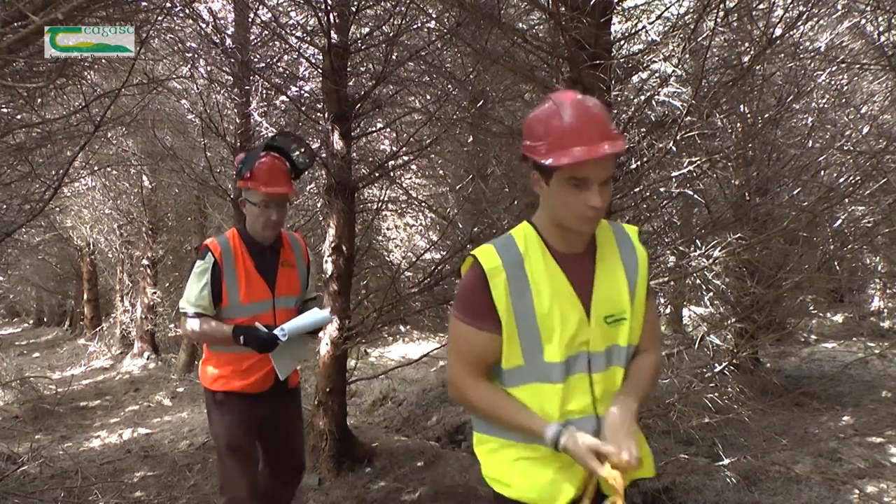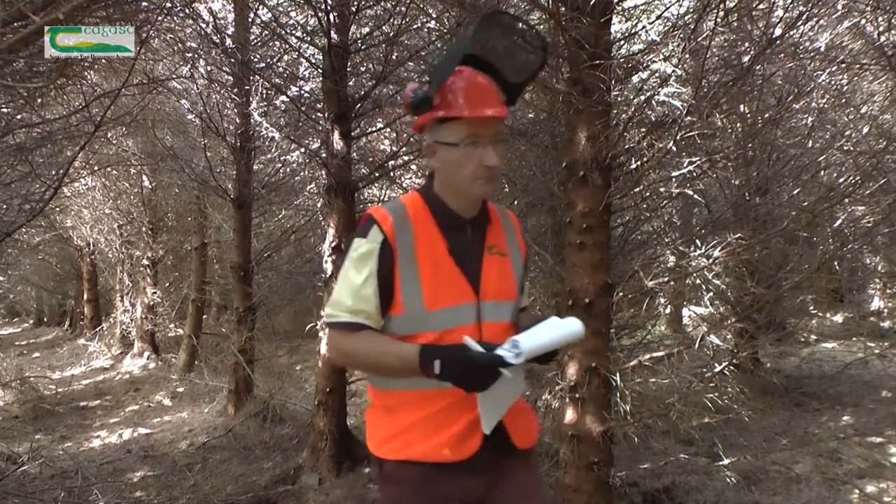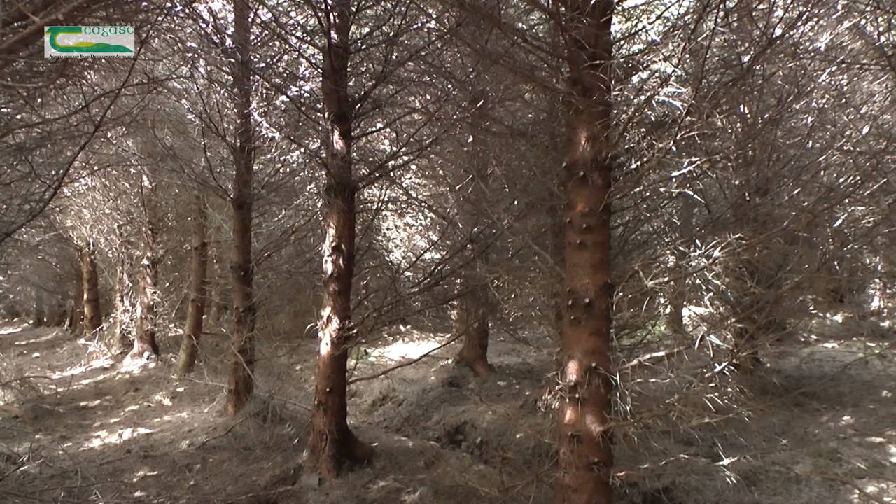Inspection paths also facilitate planning of forest roads where required and provide access for timber buyers to view your forest.